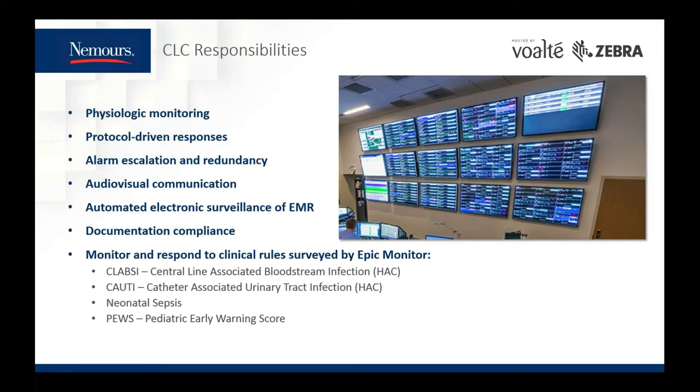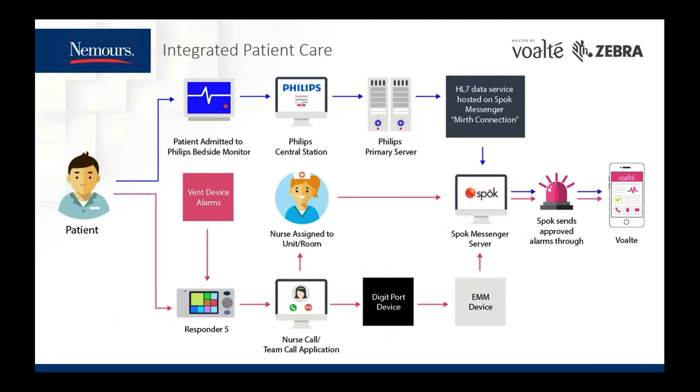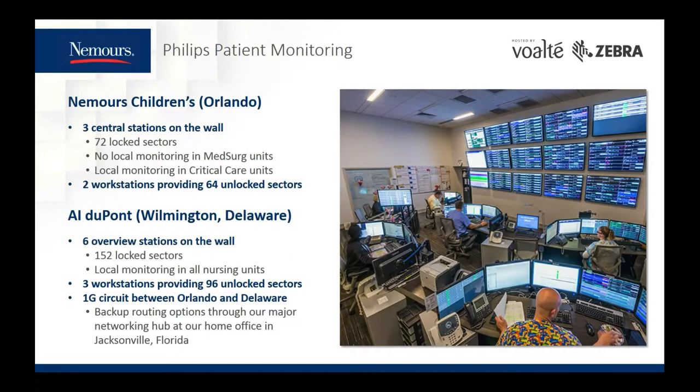Here's a diagram of how we integrate the systems to notify the nurse or care team member of an event in the patient room. For a red alarm event at the Phillips Monitor or a patient call from the Responder 5 nurse call system, we send those events to Spoke, which contains the assignments for the correct nurse or care team member to receive the alarm. From there, Spoke sends to the Volt device that the nurse or care team member is carrying, and this ties in with the logistics center as they are assigned to the last tier of escalation.